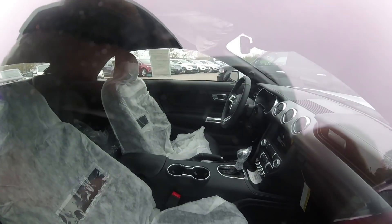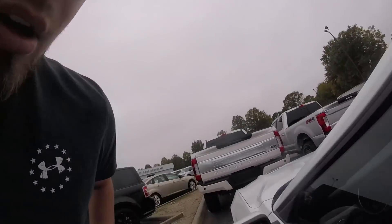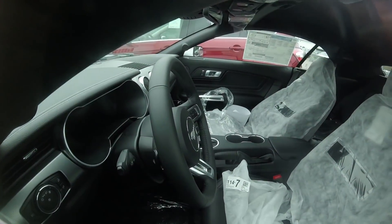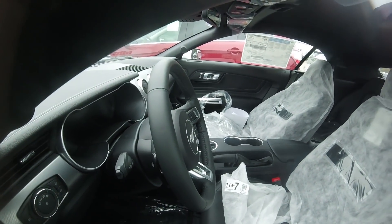I'm going to go around to the other side so you can see that new dash it has. I don't know if you can see it, but it looks like it's an all-glass, all-LED screen.